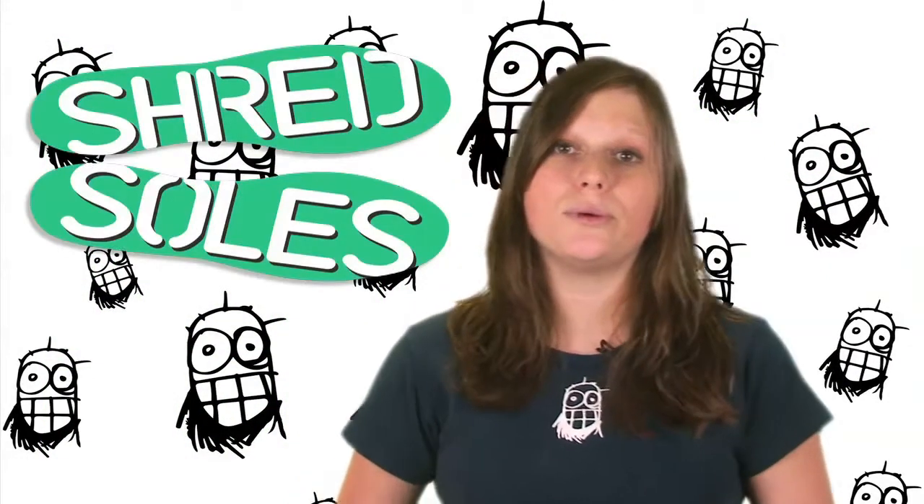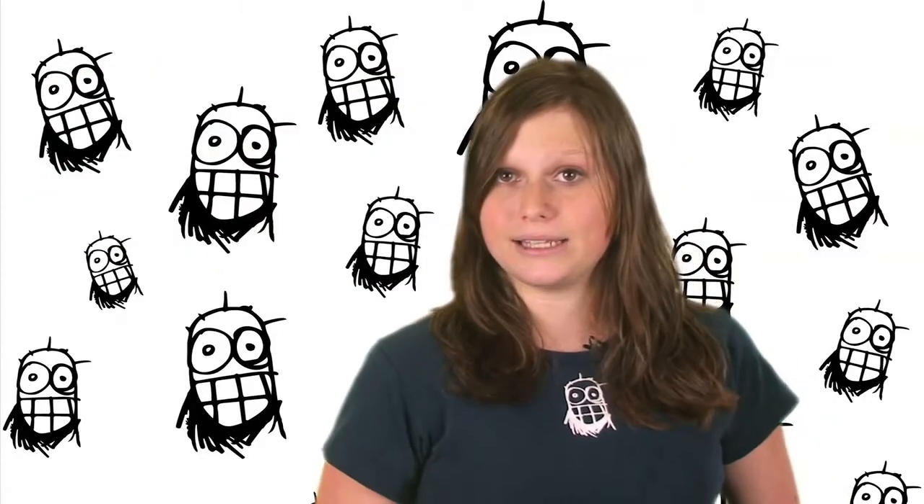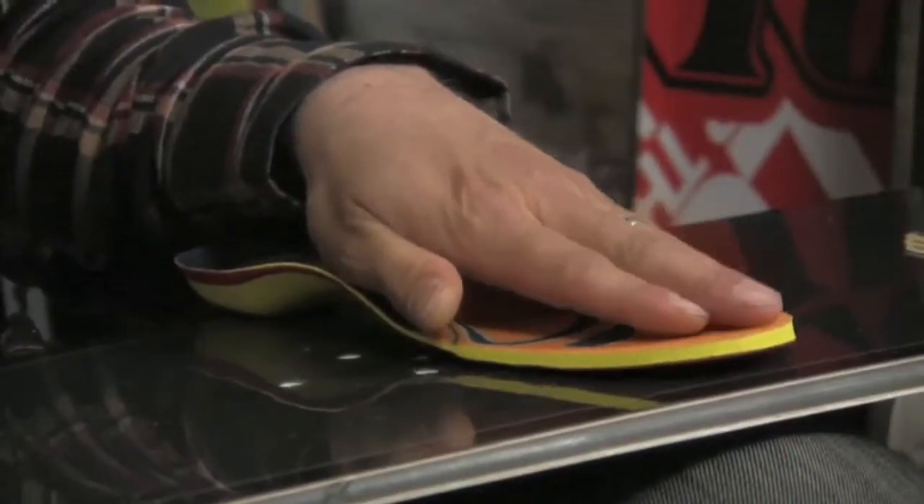Shredsoles are special boot insoles for snowboarding that are canted at a 4 degree angle to realign the hips and knees. They're also heat moldable to precisely fit your feet and you can trim them to fit perfectly in your snowboarding boots.